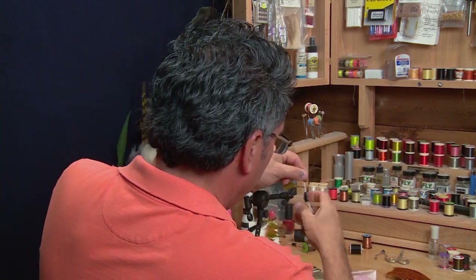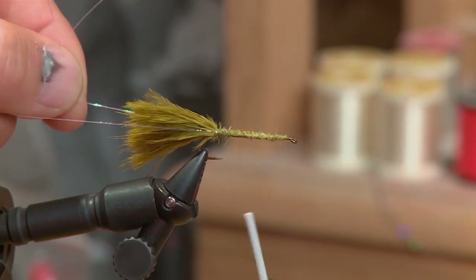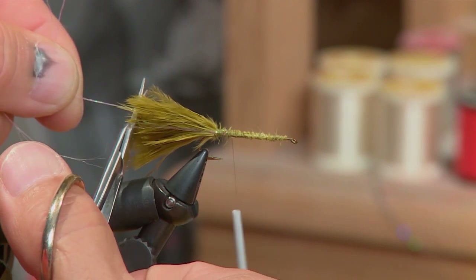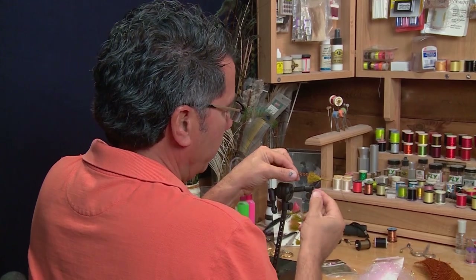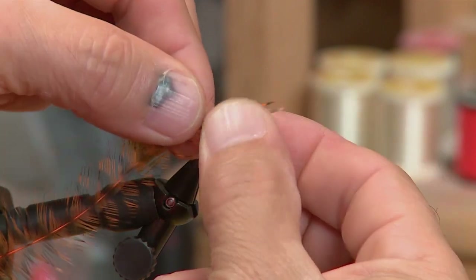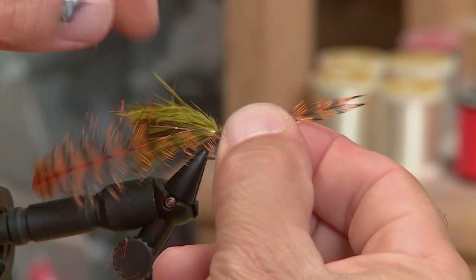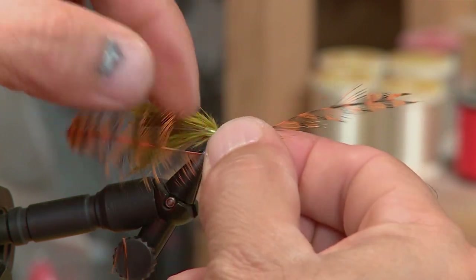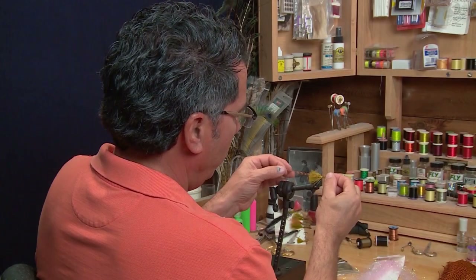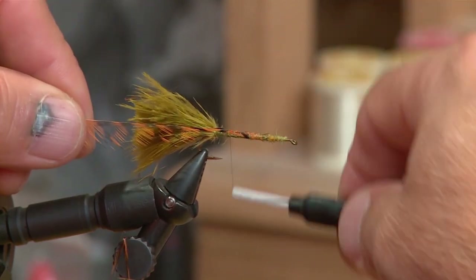Now that the tail is tied in, I take two strands of polar flash and draw them down slightly on the sides — I want them on the top side of the fly, either side — then cut it to about the length of the tail. Next I take one hackle, lay it with the shiny side out beside the hook, pull all the barbs back so they're all exposed, and strip off one side — the top side, facing towards you with the shiny side out — strip off all those barbs. Then tie it in by the tip, which is critical.